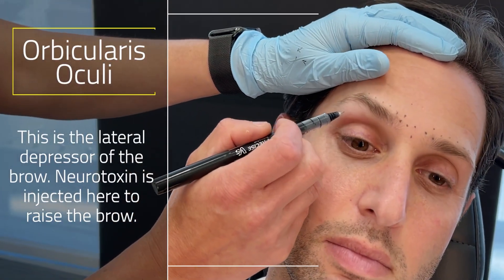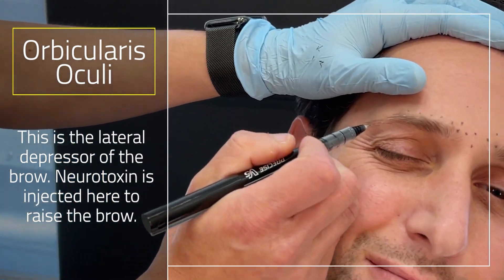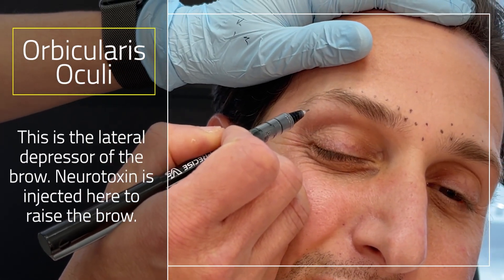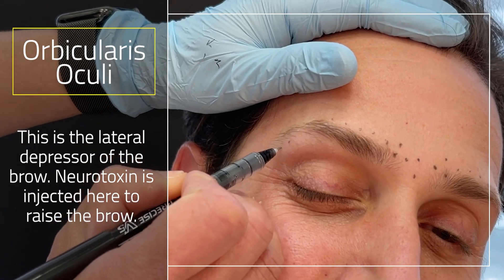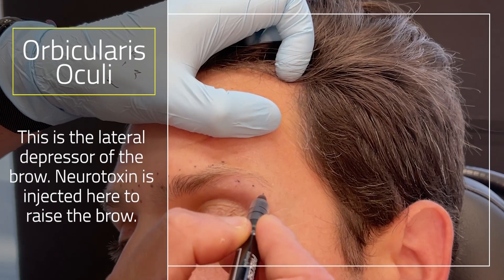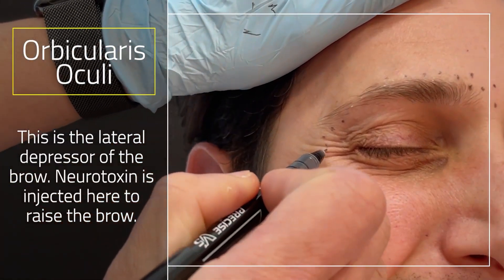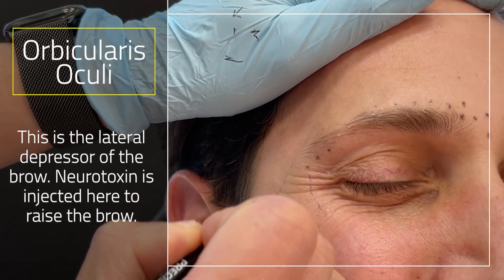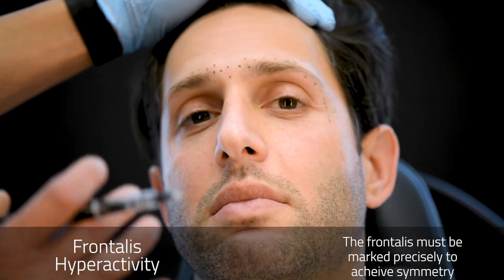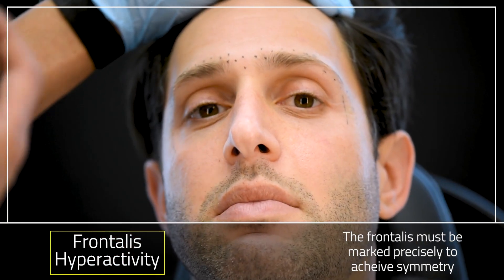The lateral depressor of the brow is the orbicularis — a big kind of fan-shaped muscle. I like to see the action of the muscle and raise the brow a little bit, starting under the brow. I know a lot of people get nervous about injecting so close to the eyes — I'll show you how we do this to mitigate the problem of dropping the eyelid and getting into the levator muscle. When we do surgery, we see this is a very thin, flat, and wide muscle. I'm going to outline the area, avoiding the little veins here. Now for the frontalis muscle, this is the trickiest part of Botox in my opinion.